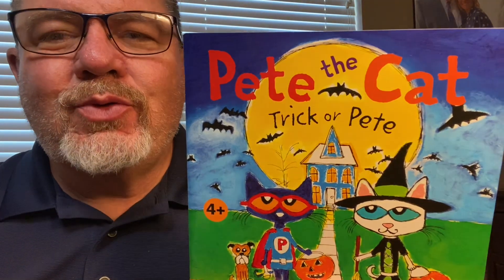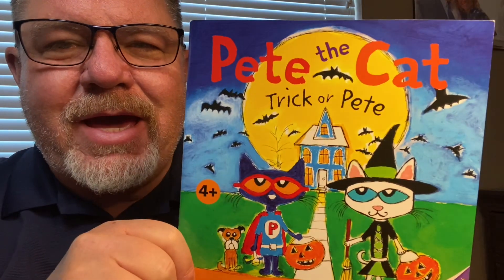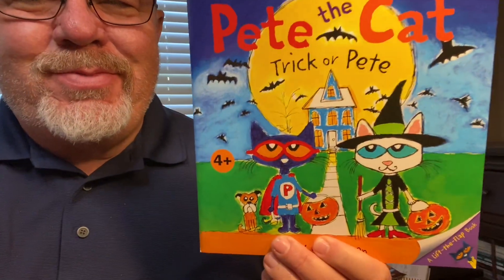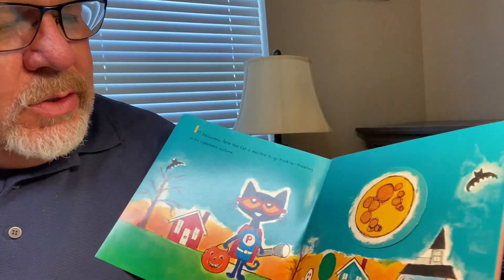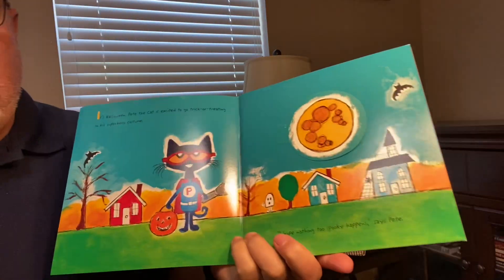Hello, boys and girls. Today we have another Halloween book, and it's Pete the Cat. Pete the Cat, trick or treat, trick or Pete. So I hope you guys are getting ready for Halloween, getting some costumes, getting your Halloween trick-or-treating bags ready, and that you'll be having some fun this month.